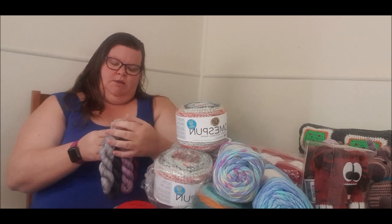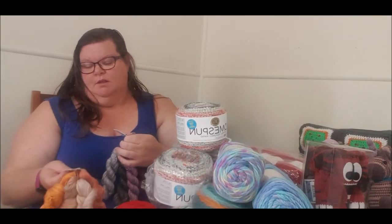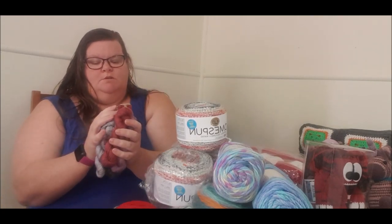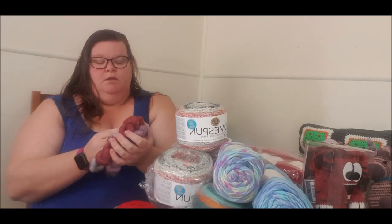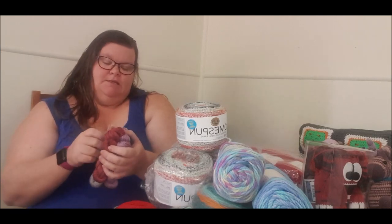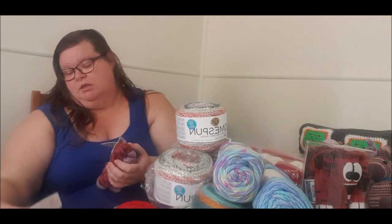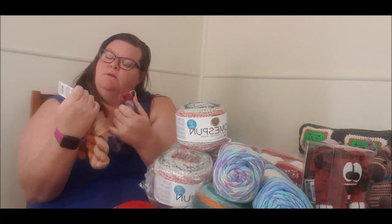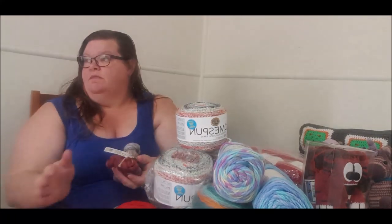And then we've got Meandering Mini Serpentine. Let's have a look at these — they're really cute, they're adorable. 220 metres, medium four weight, though I would say that's more like a three. This is Jewel and this one is Coral, but they're really beautiful. They're 90% acrylic and 10% nylon. That's pretty cool.